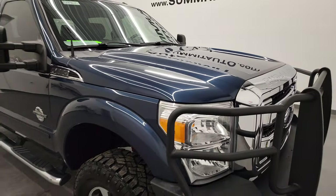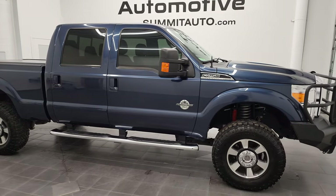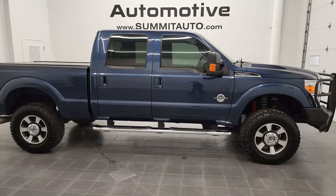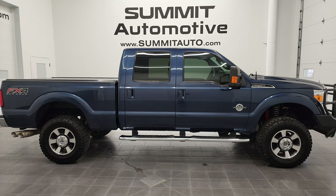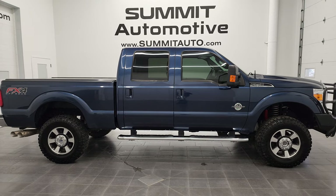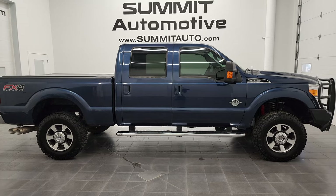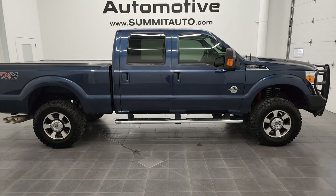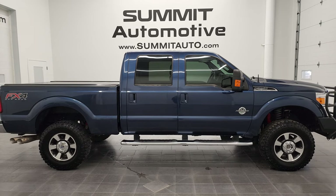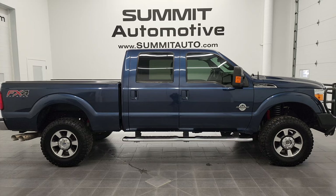I would highly recommend this 2016 Ford F-250 Crew Cab Short Box Lariat FX4 in blue jeans metallic from a quality and condition standpoint. To see more pictures of this truck or one of our other 450 new and used cars, trucks, SUVs, minivans, Wranglers, half tons, three quarter tons, one tons — you name it — go to summitauto.com for full pictures and descriptions of every single vehicle from two locations. And if you'd like to check out more HD videos, you can go to youtube.com/summitauto.